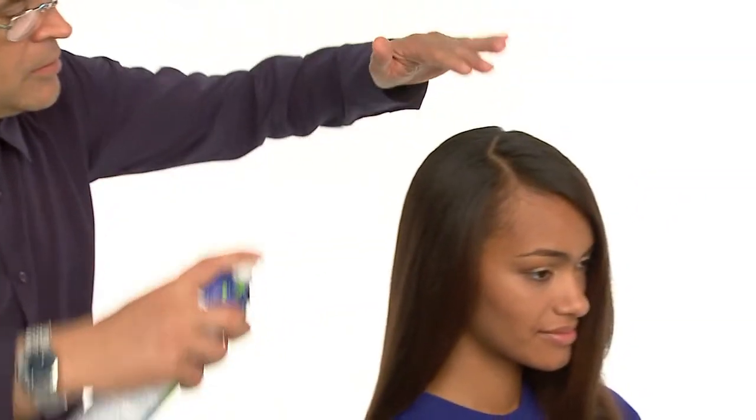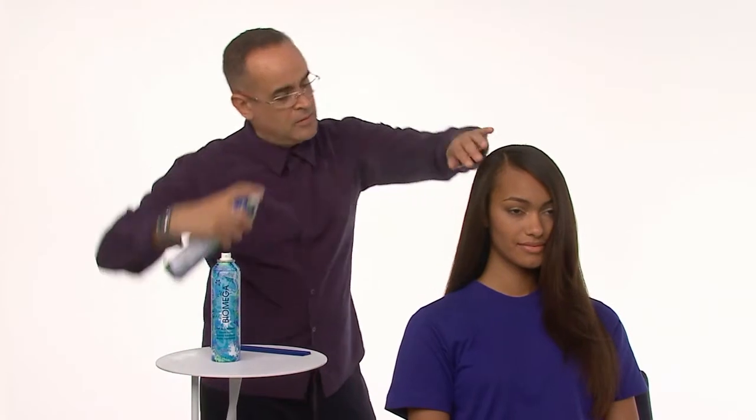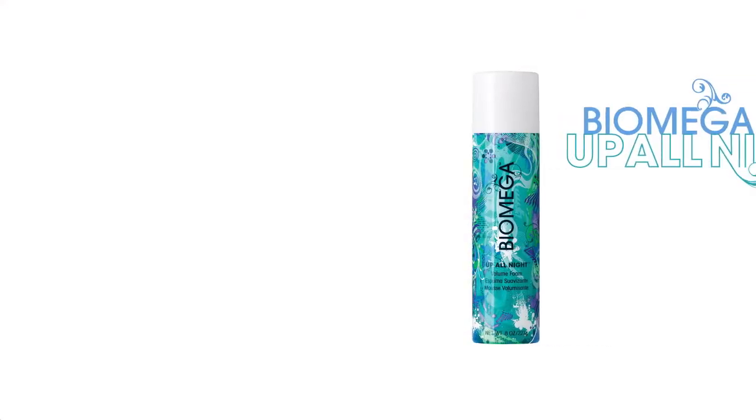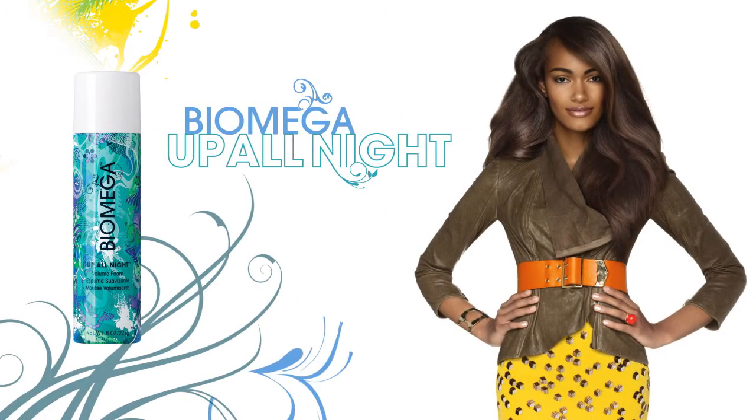Buildable hold, style memory, crystal clear shine, humidity resistance, and UV color protection — it's simply fabulous. The result: silky smooth, soft, touchable hair that glows with healthy shine.